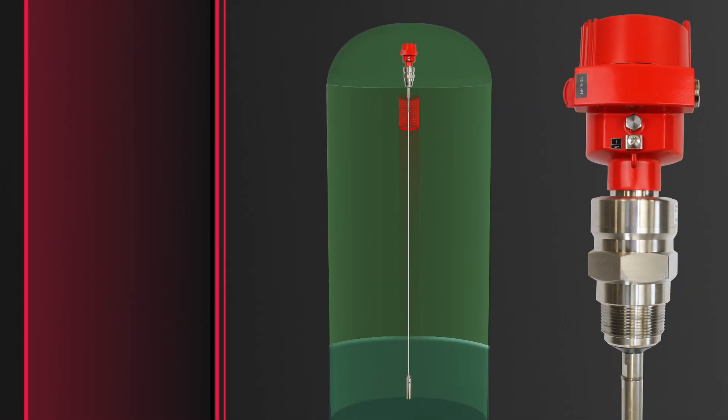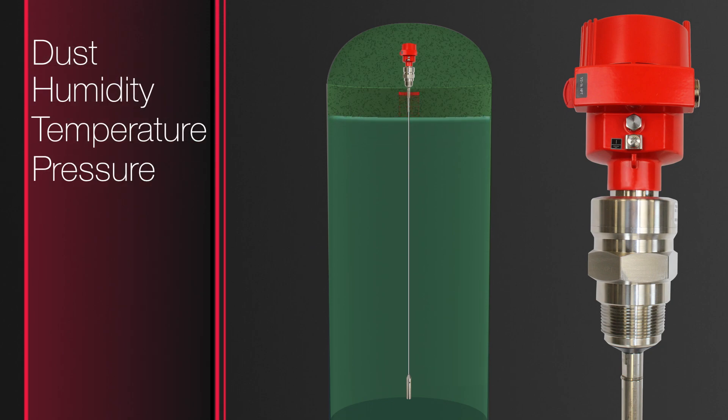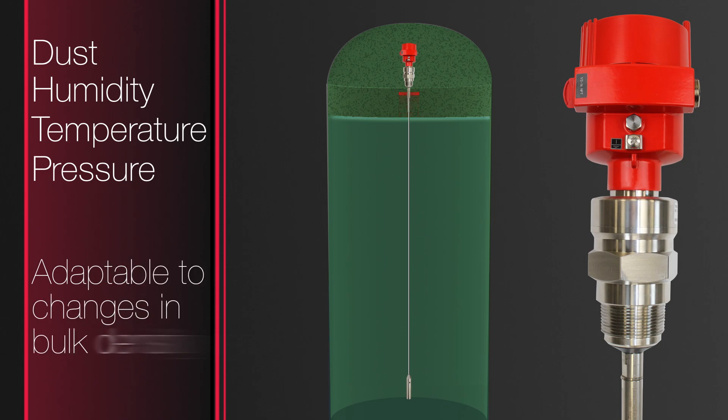A weighted stainless steel cable suspended into the silo measures the level of material in contact with the cable. Guided wave radar is noted for its performance in dust, humidity, temperature, and pressure, and is adaptable to changes in bulk density.